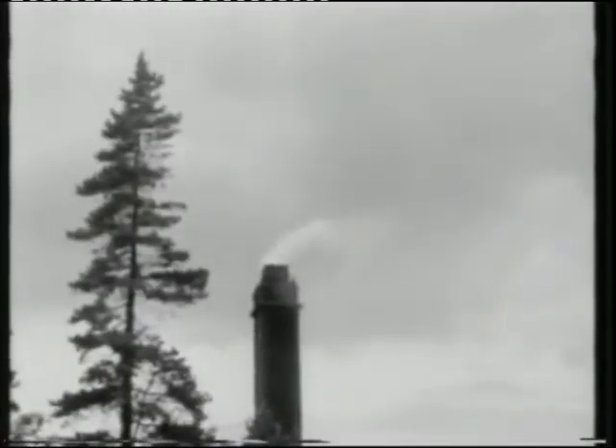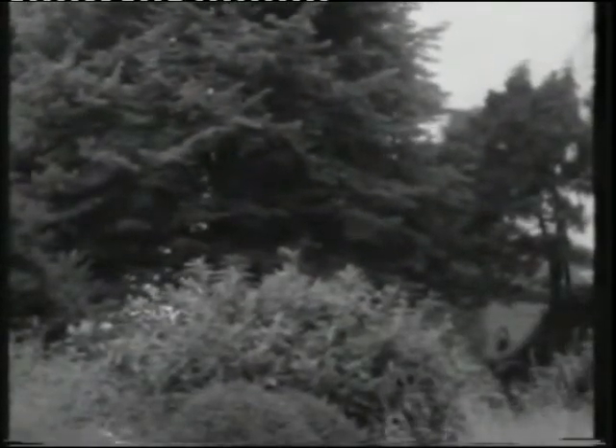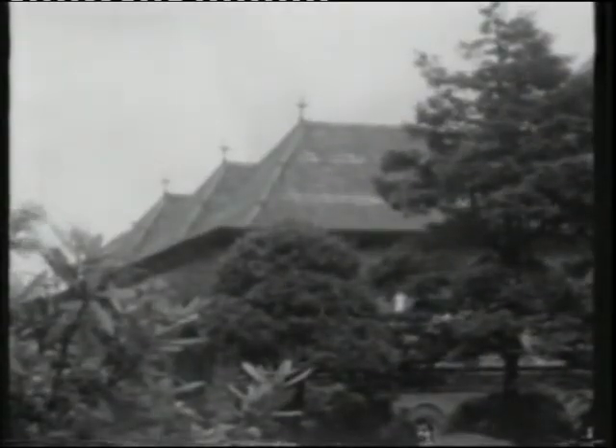Seven miles north of the city of Nottingham stands the pumping station at Papplewick. Although in wooded country, its chimney is clearly visible, rising to 120 feet. Built in the 1880s, the pumping station is a fine example of Victorian public building set among trees, ornamental flower beds and water.